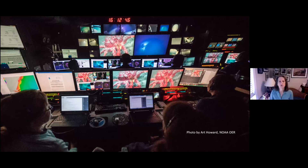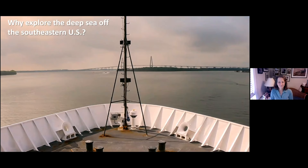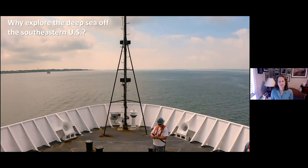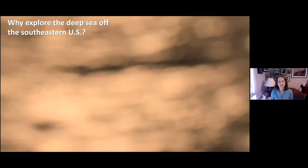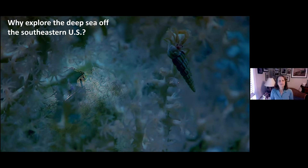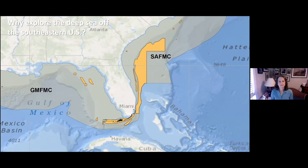I'm going to show you why we do this. Leaving from Charleston, the proximity of so many millions of people living along the southeast coast — it seems this area would be very well known. But that's so not true. Every dive we've done has been in places where people have not been before. This information is really important to managing our deep sea resources. This large area was deemed a coral habitat area of particular concern by the South Atlantic Fisheries Management Council in 2010.